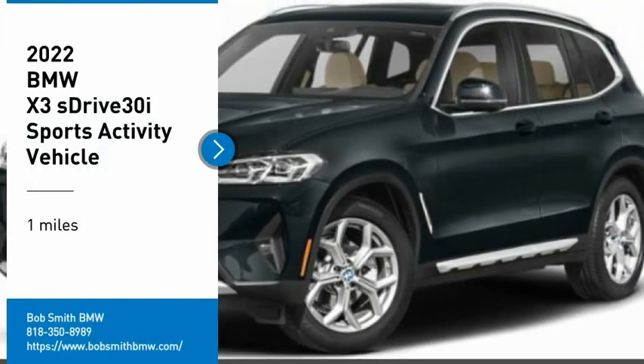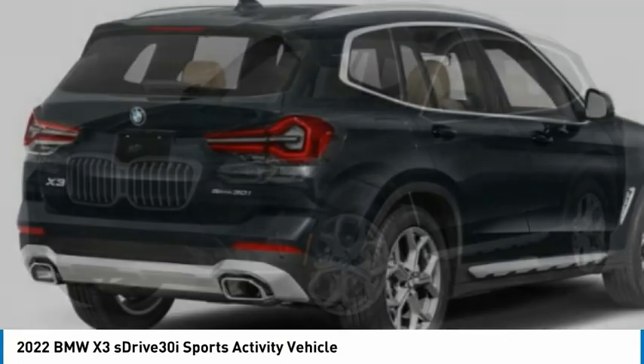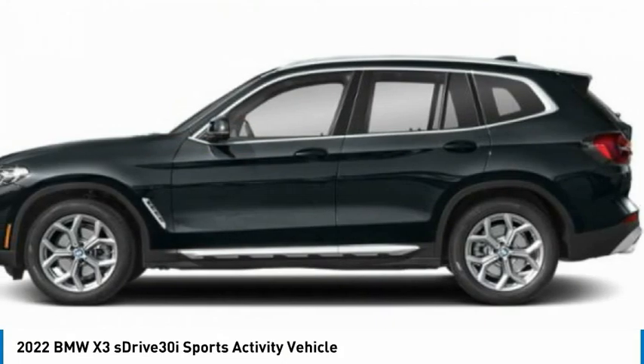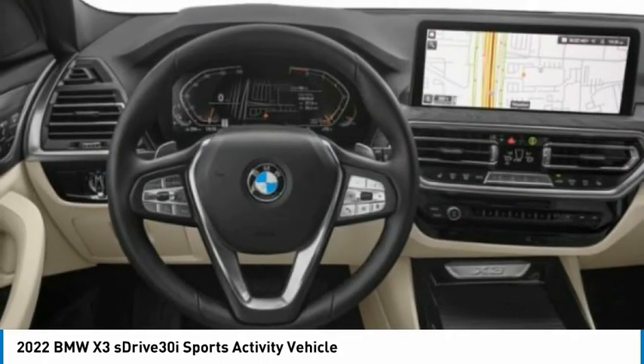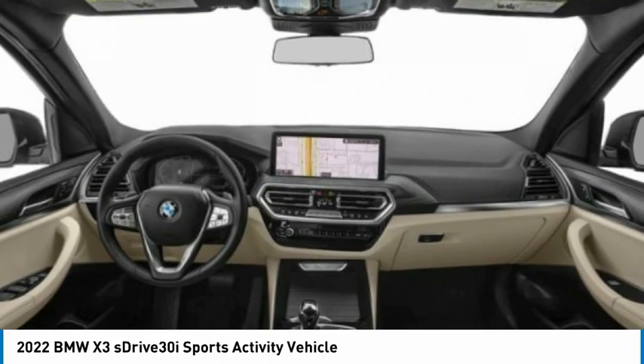Make a great choice today with the 2022 X3. BMW X3 builds on the success of the original by developing its core competencies while adding new technology to establish new benchmarks for agility, efficiency, and comfort.